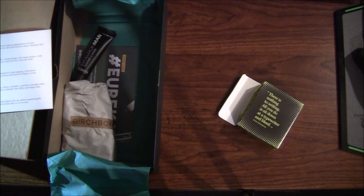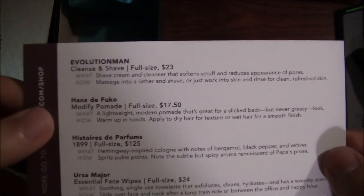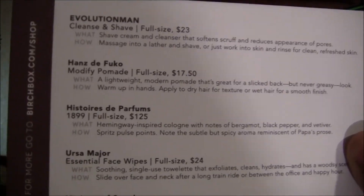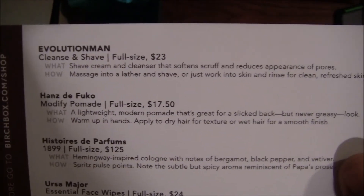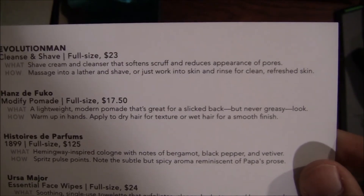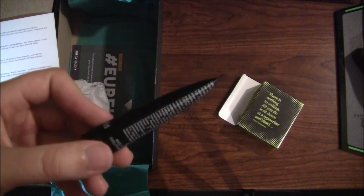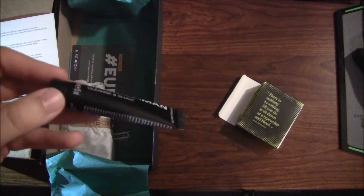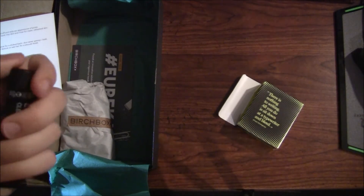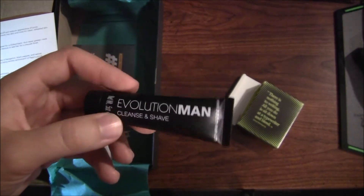The next thing I see is Evolution Man Cleanse and Shave — full size is $23. It's a shave cream and cleanser that softens scruff, reduces the appearance of pores; massage into a lather and shave. I used the one that came with last month's Birchbox — liked it, though the shaving cream smelt a bit funny. I use Billy Jealousy shave cream — it's the best I've ever used — and Proraso, which is what the Italians use, comes in a glass circular bottle. I put the Proraso on before my shave cream and I've never had a better shave, even with Dollar Shave Club razors. I'll give this new one a try and we'll see how it goes.